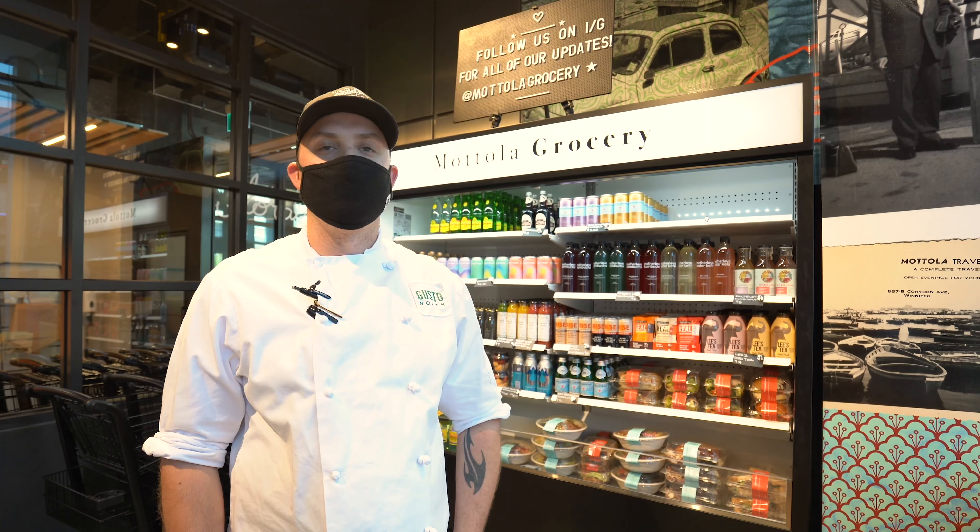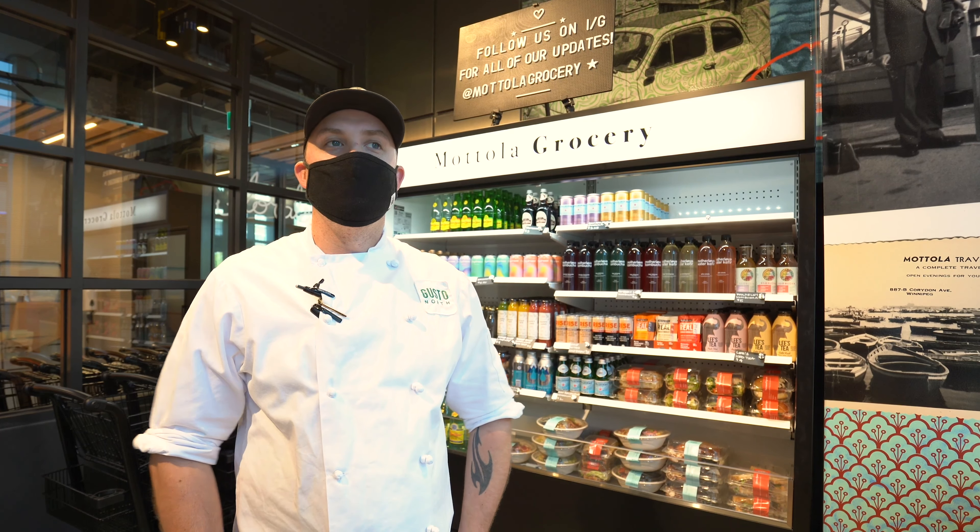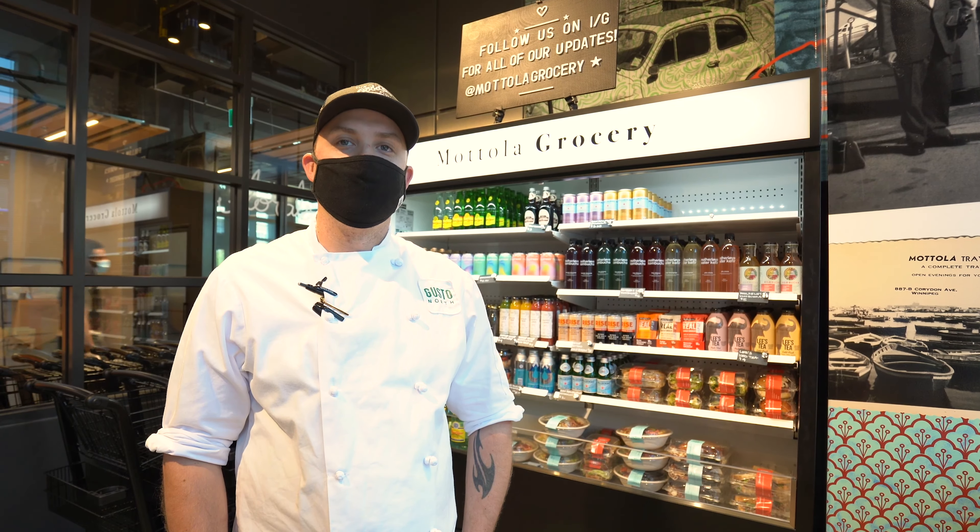There's lots to see at Metola Grocery. We're always changing our offering and we look forward to sharing it with you.